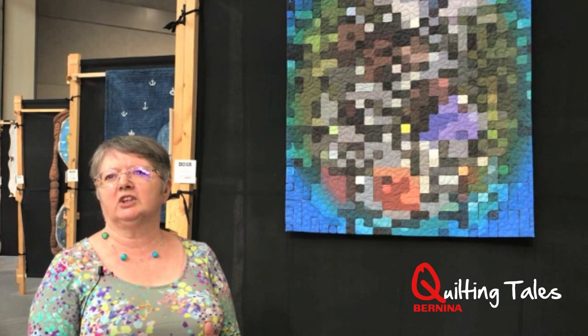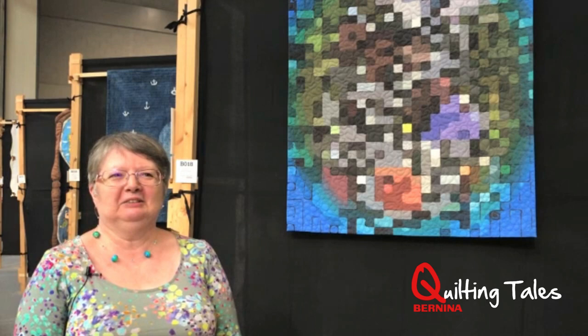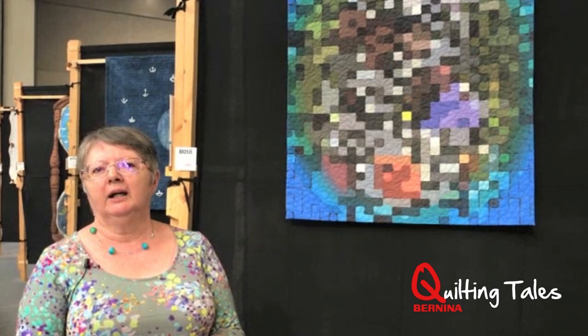The Quilters Guild of the British Isles is an educational charity and they're there to promote patchwork and quilting, and they do a great job. I'm a bit biased, I suppose, because I am a former president of the Quilters Guild. I've also worked on various committees, and I got into it as an Exhibitions Officer, and was involved with the very first Festival of Quilts, where I was known as 'Archangel' because I was in charge of all the quilting angels.